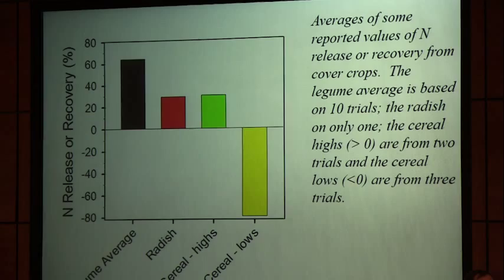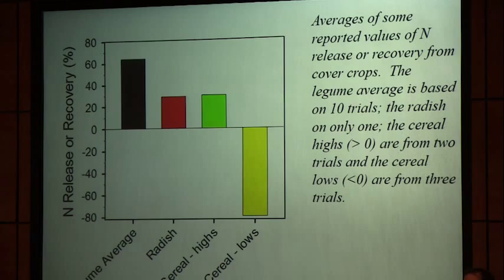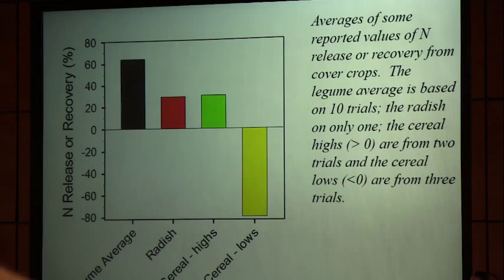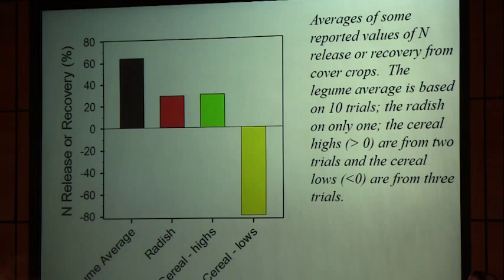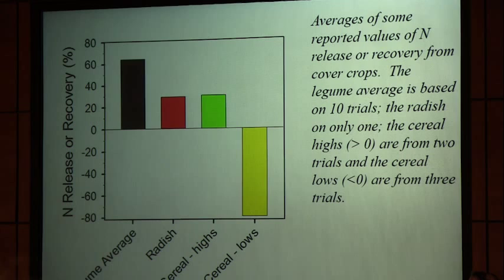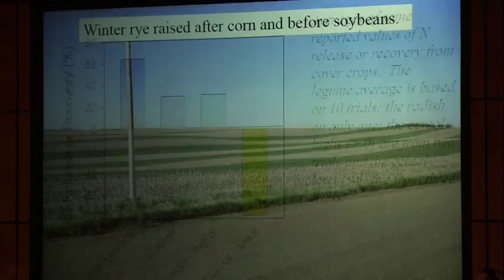Looking at nitrogen release: a literature review shows legumes and radishes release nitrogen as they break down, while low-carbon-ratio cereals tie up nitrogen because they're adding more carbon to the system — more energy for microorganisms — but not supplying as much nitrogen. So microorganisms end up competing with the next crop for nitrogen.